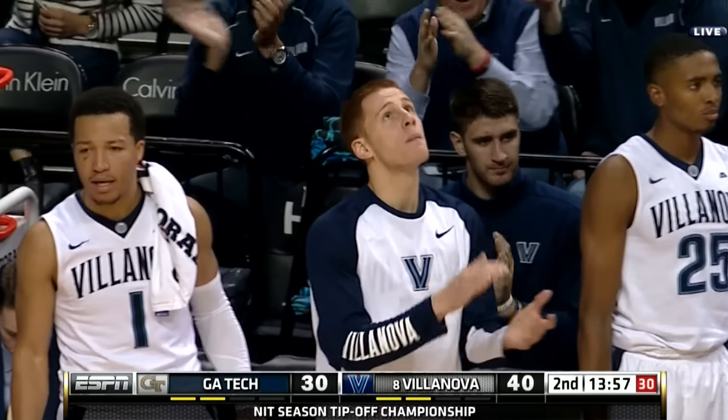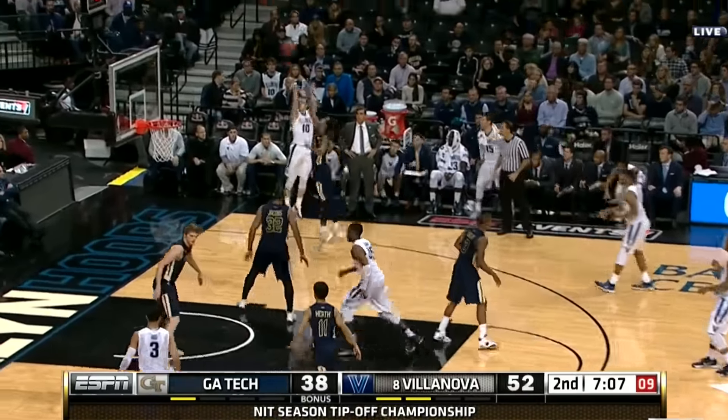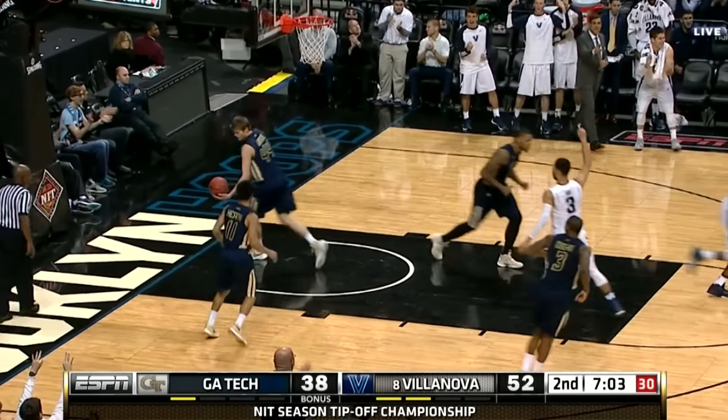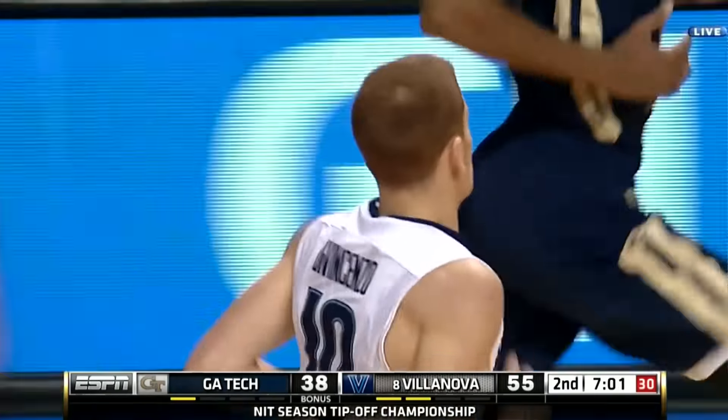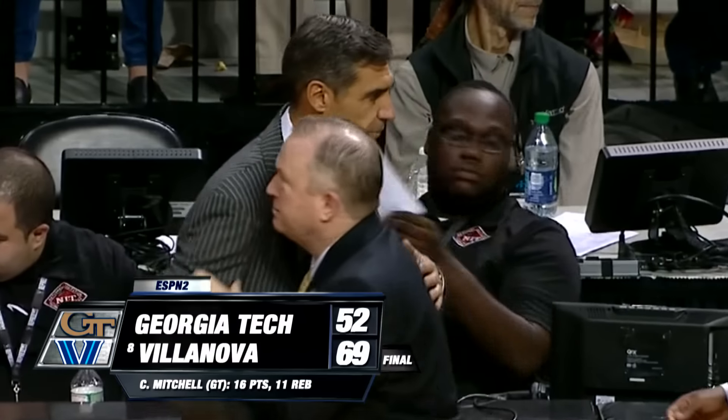Phil Booth drains the three, capping a 10-0 run as the Wildcats go up 10. Later in the second half, Nova led by 14, as Dante DiVincenzo gets the friendly bounce on the three-pointer. Villanova goes on to win it 69 to 52.